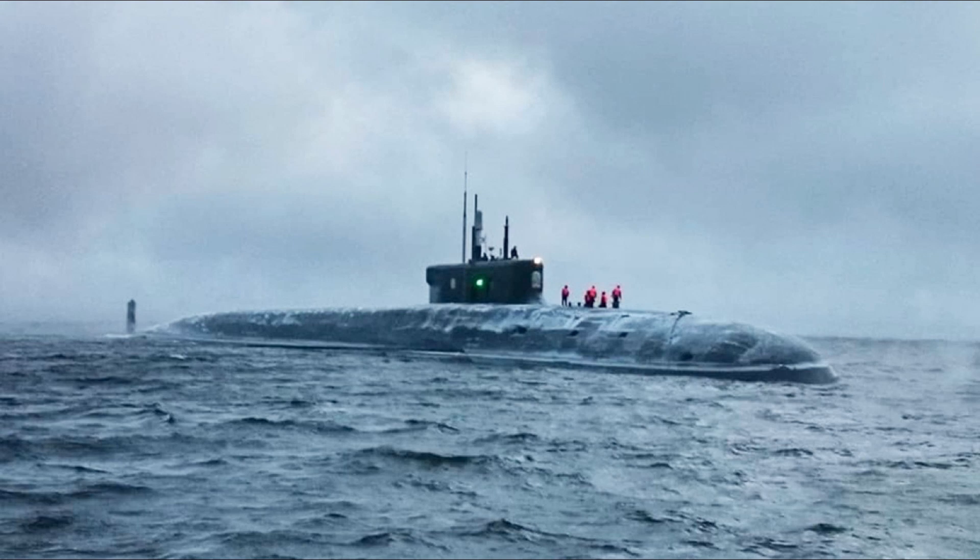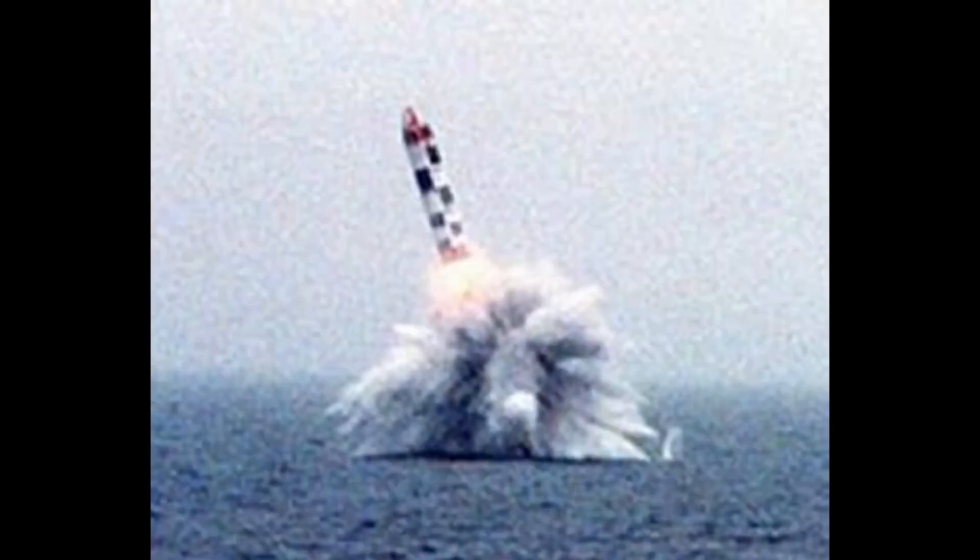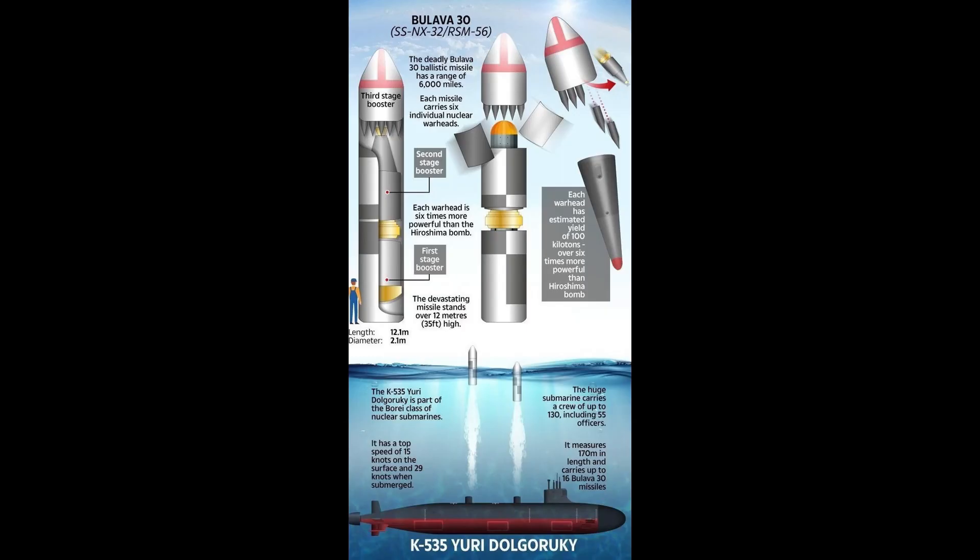Yuri Dolgoruky is armed with the RSM-56 Bulava SLBM, which was developed by the Moscow Institute of Thermal Technology. Bulava is the naval variant of the SS-27 Topol-M intercontinental ballistic missile. It was approved for service in December 2011.